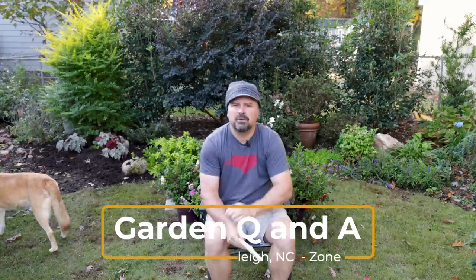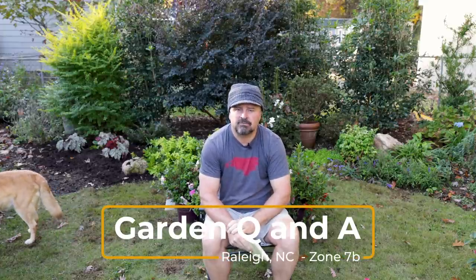Welcome to Hort Tube, my name is Jem Putnam. This is the Sunday garden question-and-answer video that I do on Sundays. You can ask gardening questions down below the description and I'll pick from those each week.